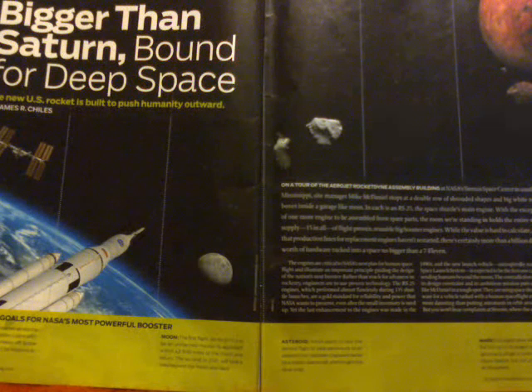Site manager Mike McDaniel stops at a double row of shrouded shapes in big white metal boxes. In each is an RS-25 — the space shuttle's main engine. With one more engine to be assembled from spare parts, the room holds the entire world's supply: 15 flight-proven reusable big booster engines. Worth certainly more than a billion dollars, tucked into a space no bigger than a 7-Eleven. The engines illustrate an important principle: rather than reach for advances in rocketry, engineers are to use proven technology.